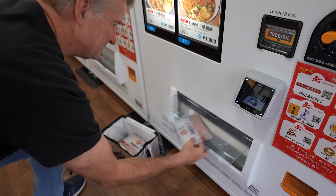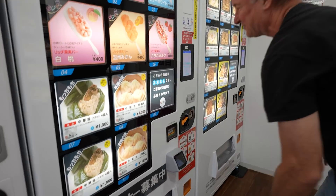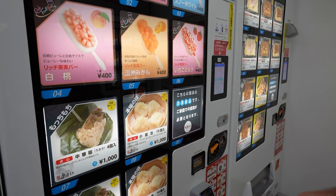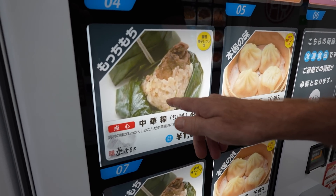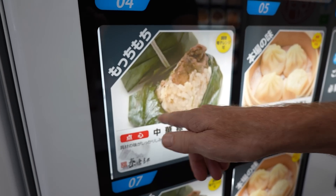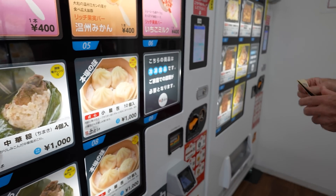There we go. And last, let's do the desserts. We have one more entree, then we'll do dessert last. This looks good — it's wrapped in a leaf. Rice and meat. That's really Chinese — I like that.